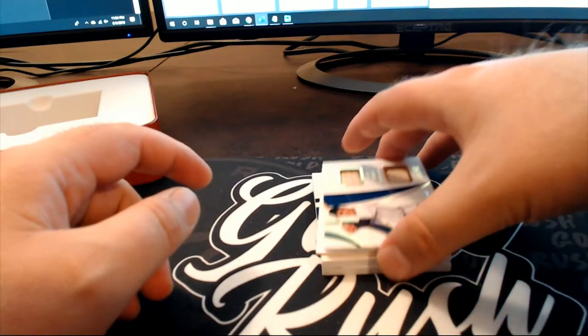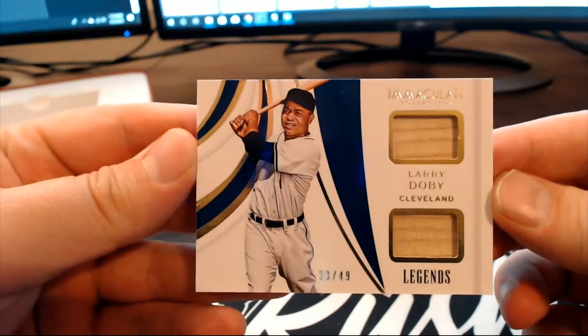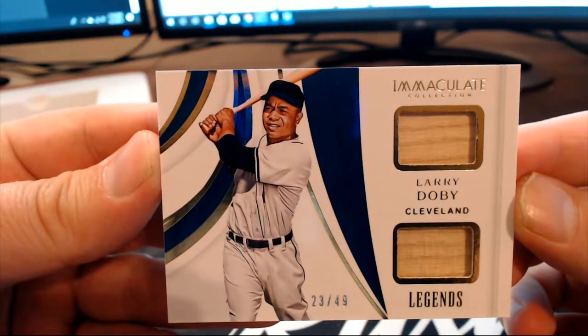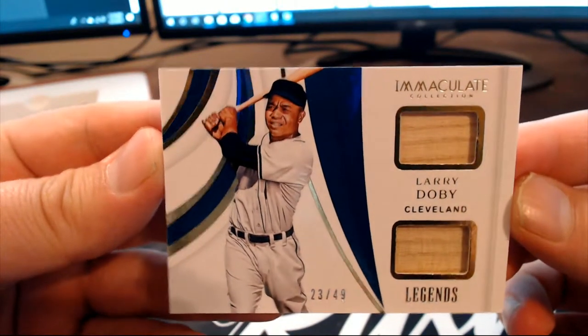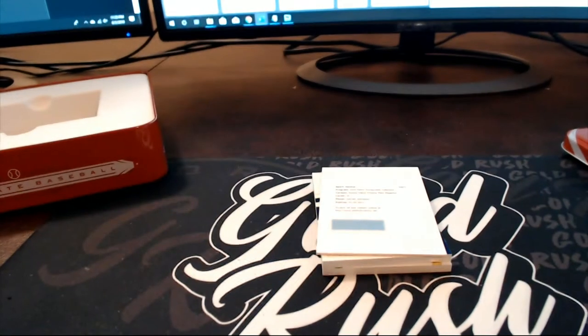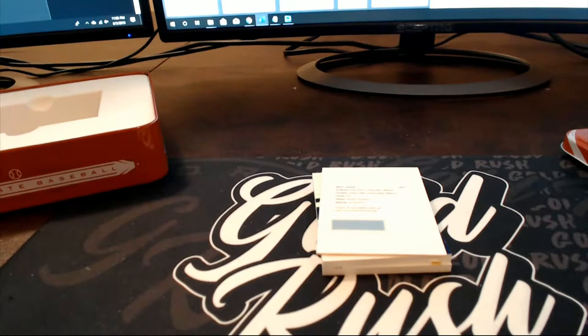23 of 49, Larry Doby — nice dual relic for the Indians. That's Joe D coming out to you, Joe and Nicole, Larry Doby. We have a redemption alert.